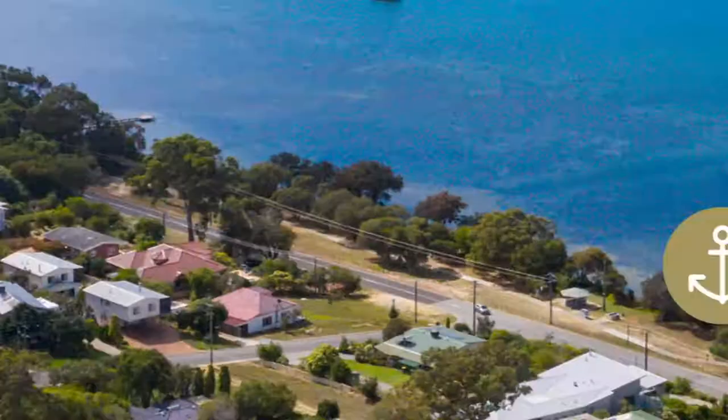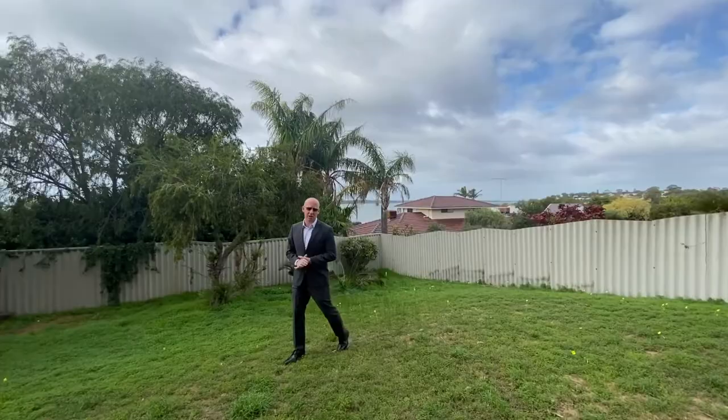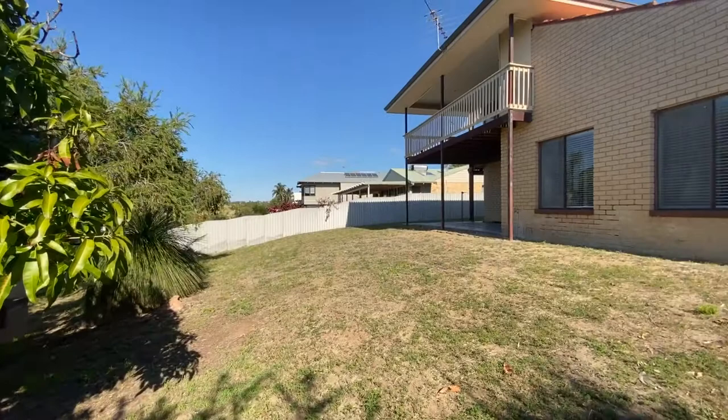So here we are, 1 of 16 Gregory Road, located in the Magic Mile in sensational old Dawesville. We've got a big backyard ready for you to put in a pool, a shed, or just enjoy — but right behind me, just check out those views.